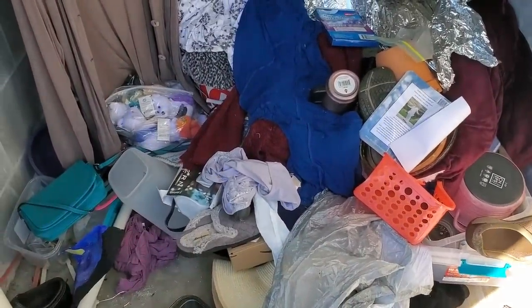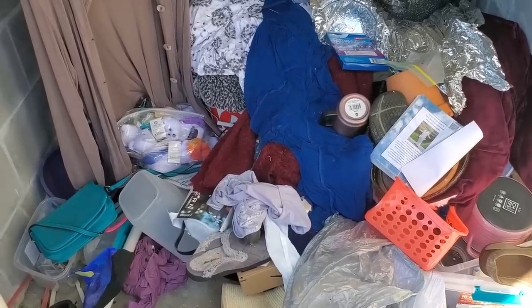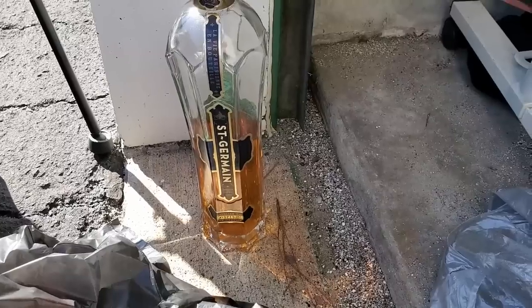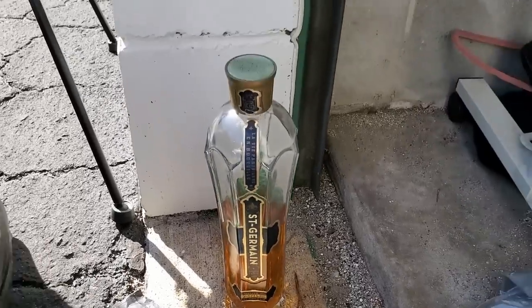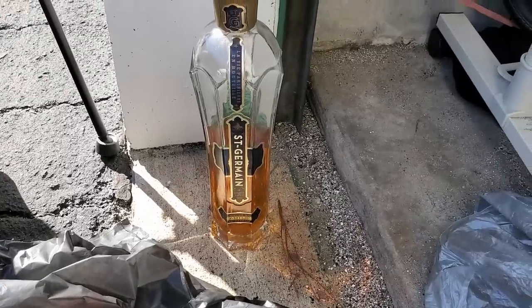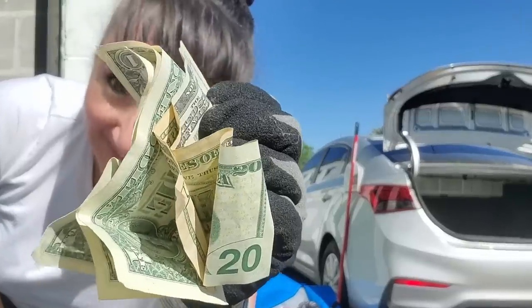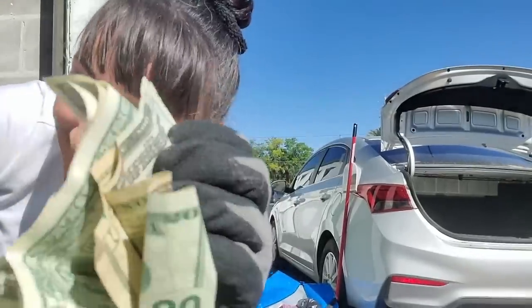I'm probably gonna do this as I go, just because I need to get this done as quickly as possible. Also, I forgot to show you a bottle of Saint Germain — not that I'm keeping it because who knows what's been tainted — but there it is. I just opened up a purse and found $32! This unit cost me $10 and there's $32 in a purse. I mean, come on. Now inside the unit I've got bags of trash, bags of keeps, bags I need to wash.